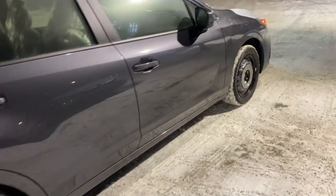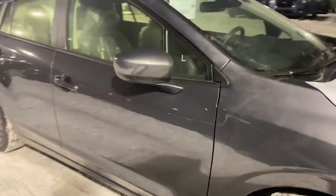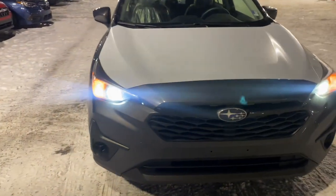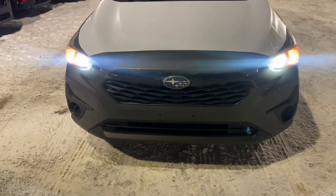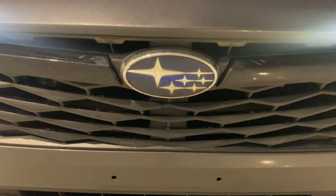We just haven't done the full inspection on this one yet — it's only just arrived — but this gray Impreza Convenience is available as of today. Let me know if you've got additional questions. I want to make sure you're getting all the information that you need. Thank you again for watching. My name is Kaz here at Raleigh Subaru.